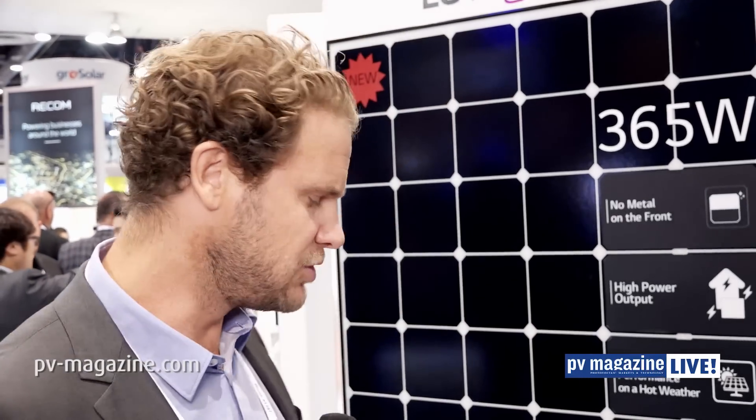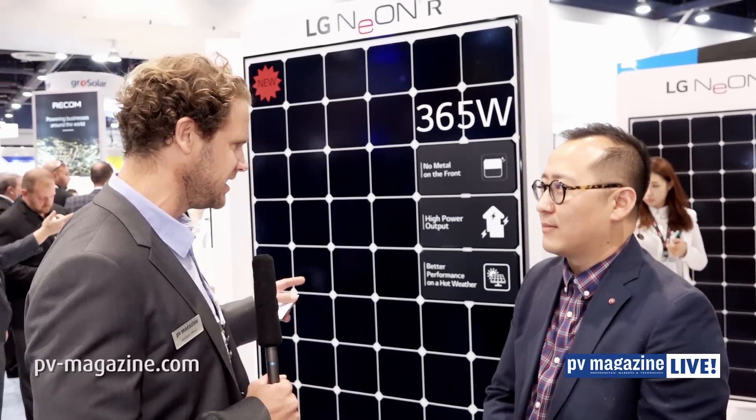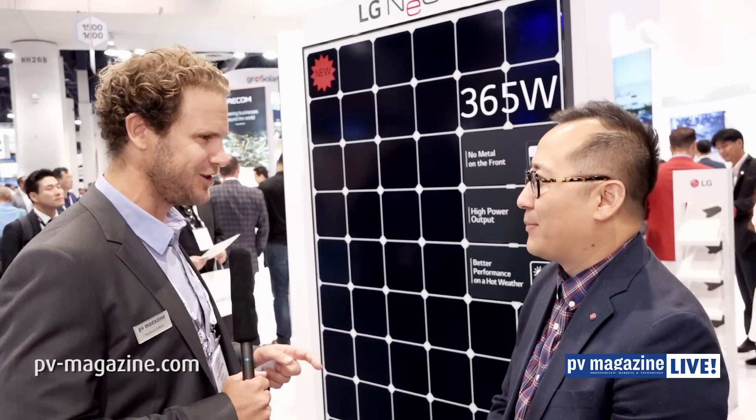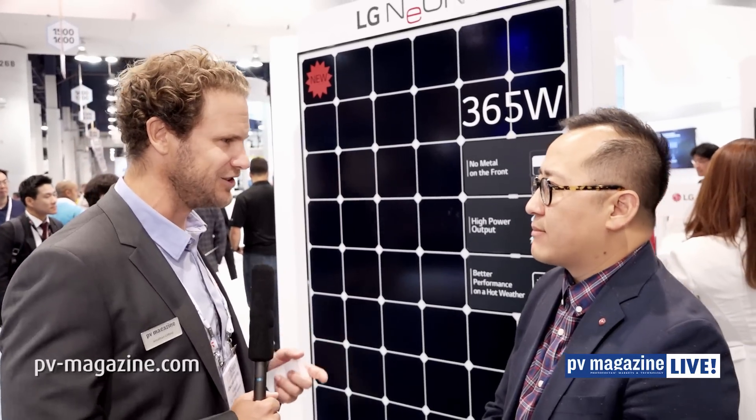It's day one of Solar Power International here in Las Vegas 2016, and there's always announcements. Earlier today we had an announcement from LG USA — two new modules aimed at different market segments. I'm joined by Joseph Park, Senior Marketing Manager Solar for LG here in the US. We have the Neon R module behind us — it is a back contact module. We all know about SunPower in the back contact space, but what was the journey for LG? How did you develop this back contact technology?